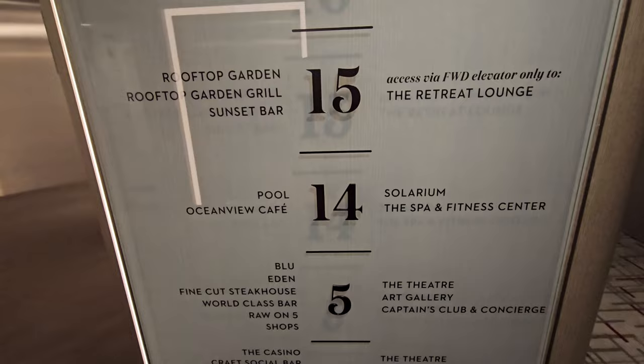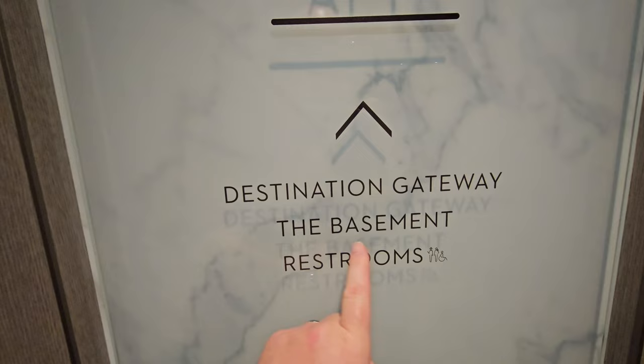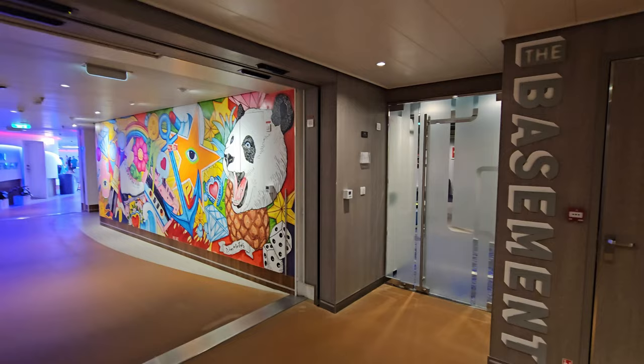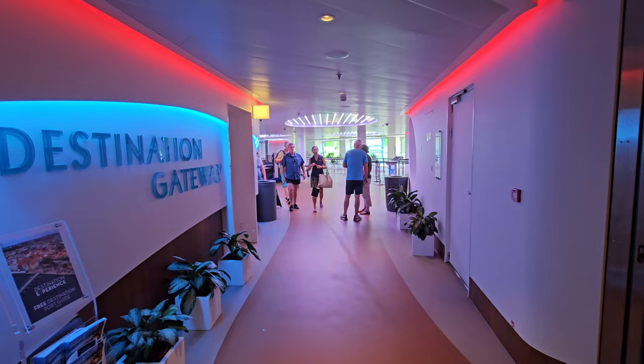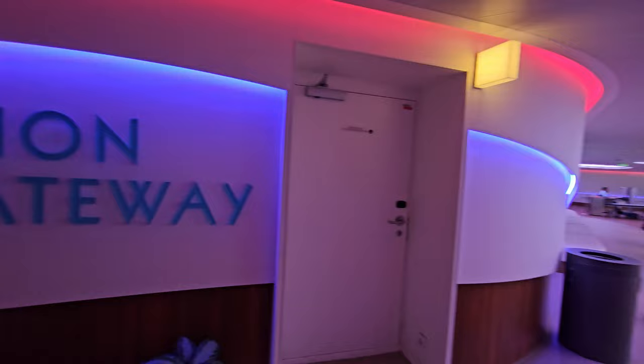We're going to start down with decks 3, 4, and 5. Right now we are at port in Barbados and a lot of people are off the ship, so let's go down to deck 3. I've been walking these decks every day, getting thousands of steps — about 6 to 8 miles. We'll start on deck 2 real quick: this is just where you get off at port through the gateway. The basement is where the kids and teenagers hang out, and there's also a medical facility down here. Destination gateway is where you re-board, and you do have to go through security.